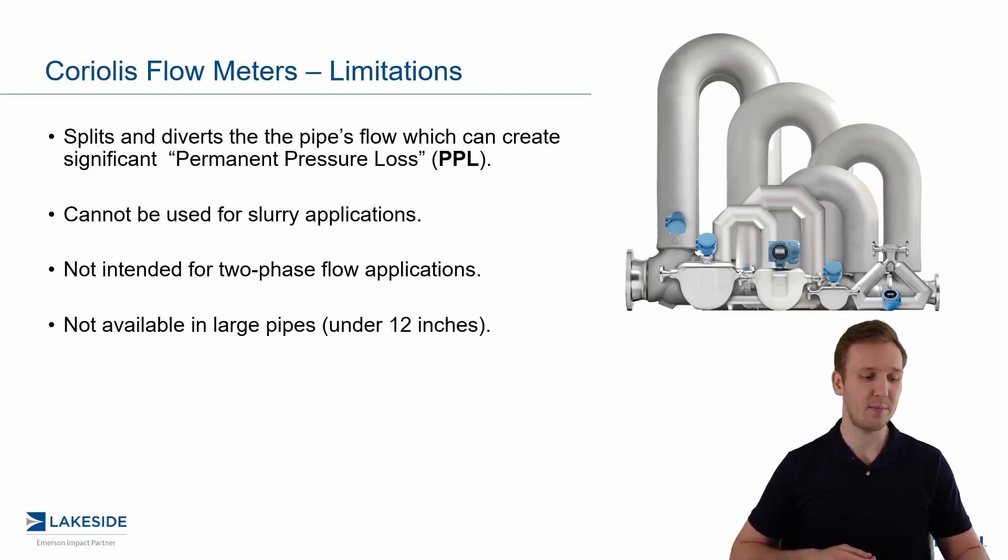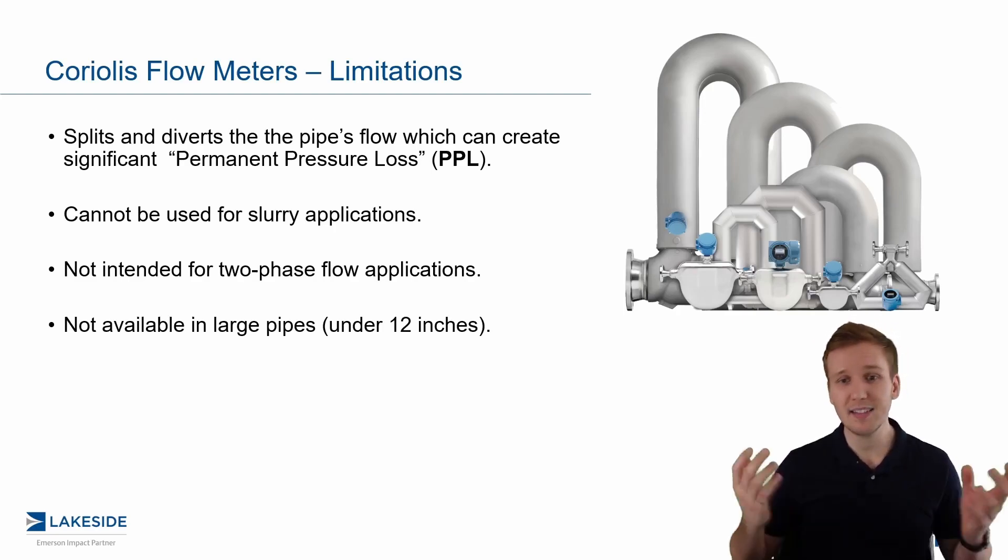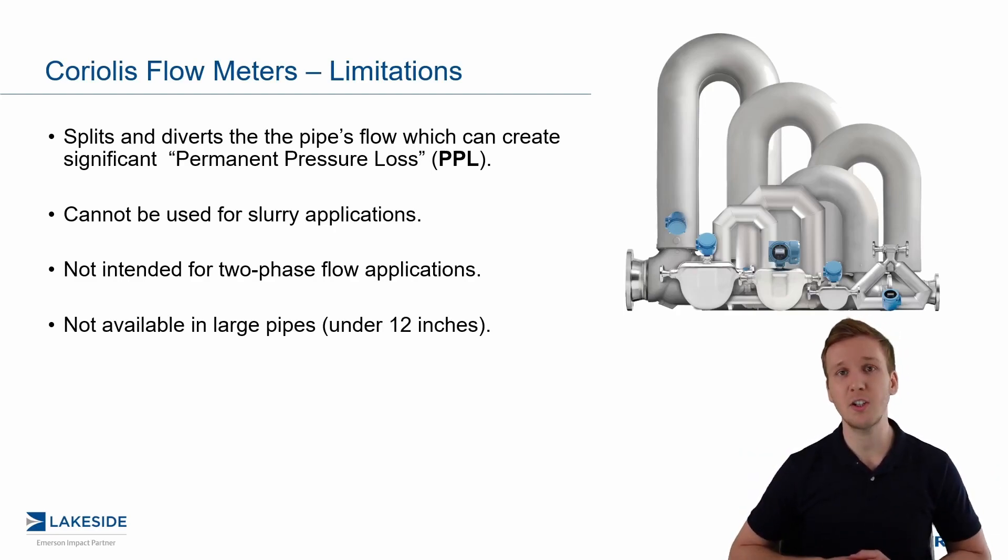The last limitation is that there are no options above 12 inches, and really anything above four inches becomes cost-prohibitive. That is definitely a limitation if you'd like to utilize one of these on a larger line size. That said, we love Coriolis flow meter technology — there are just some important things to consider when implementing them.